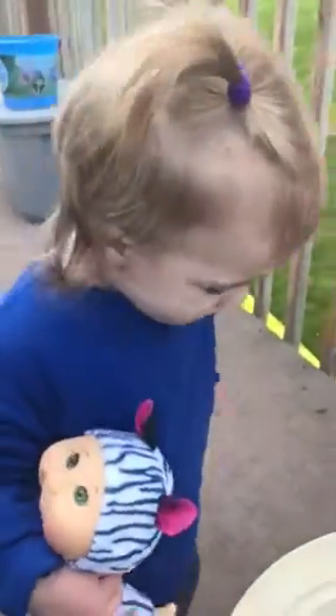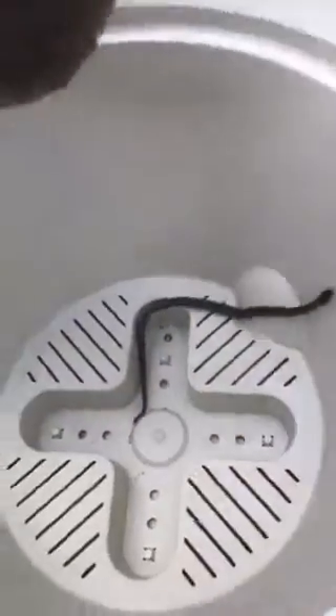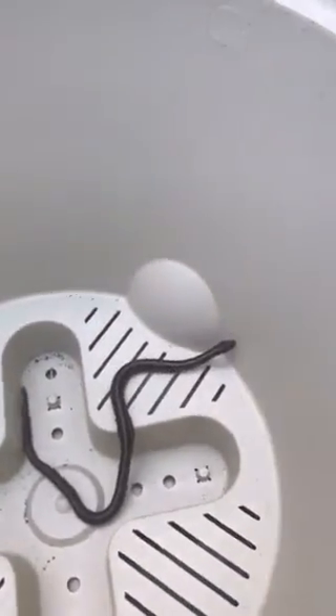What do you think, little girl? What is that? How do I get out of this pot? How do I get out of there? I think he's going to climb out. Yeah, he's trying. He can't quite get out, though.